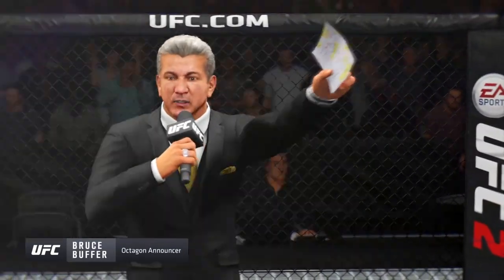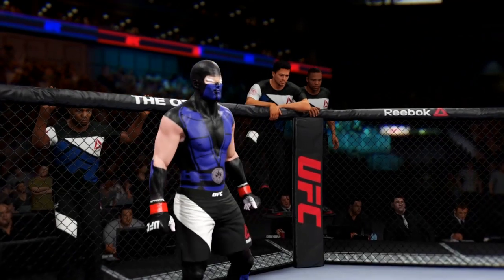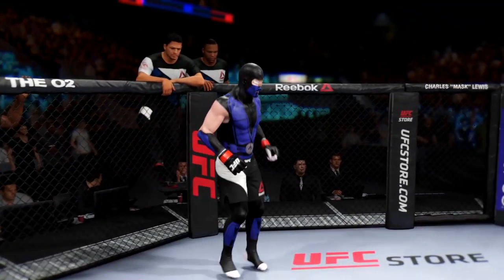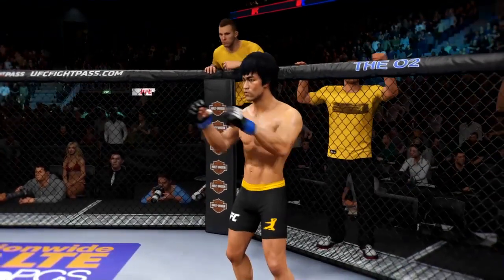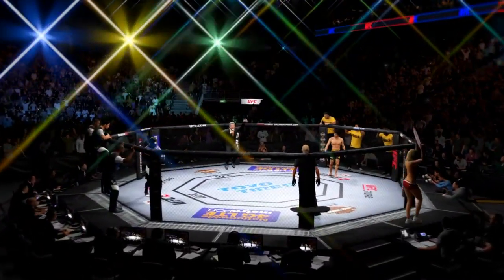Ladies and gentlemen, this is the main event of the evening. When the action begins, my referee in charge is Eve Lovine. This is the moment UFC fans around the world have been waiting for. Live from the O2 Arena in London, England. It's time!